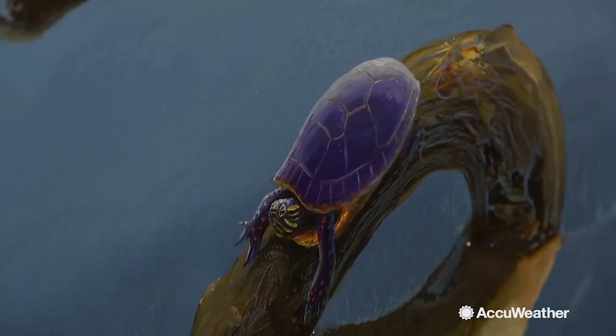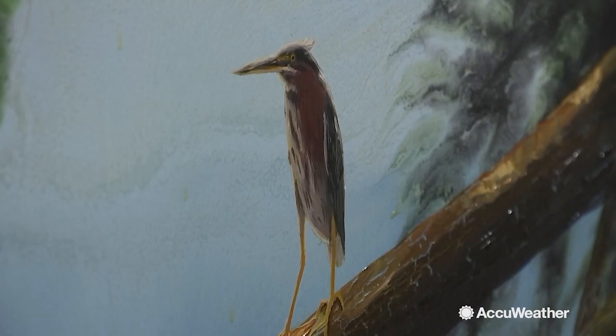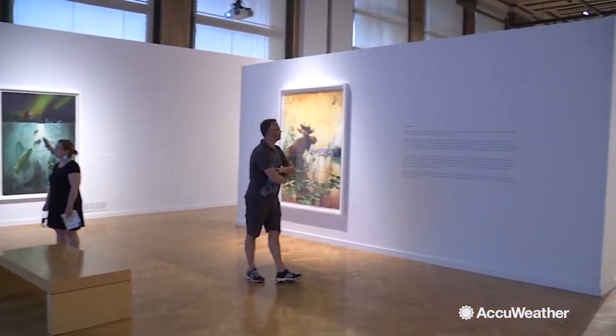Organized by the Grand Rapids Michigan Art Museum, the exhibit will continue touring after concluding in Chicago on October 1st. It'll be in Cleveland, Flint, Michigan, Milwaukee, and in Minneapolis.